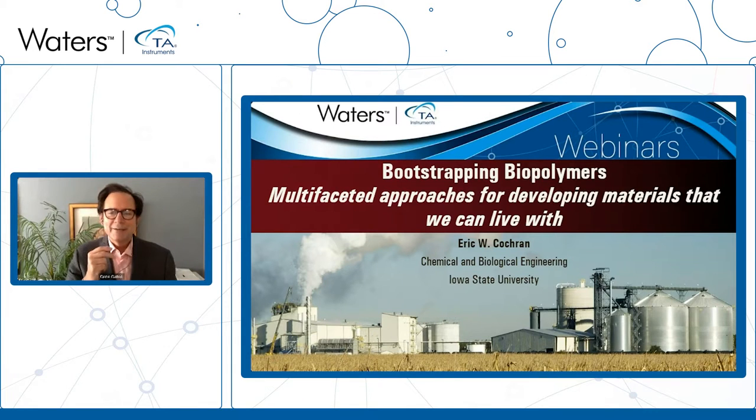On behalf of TA Instruments, I want to welcome you to part two in our series, Advances in Biopolymers. I'm your host, Gene Gates. I'm so glad to see so many of you are excited about the future of biopolymers. There are exciting advancements happening all the time, and today you'll hear from three highly respected experts in the field.